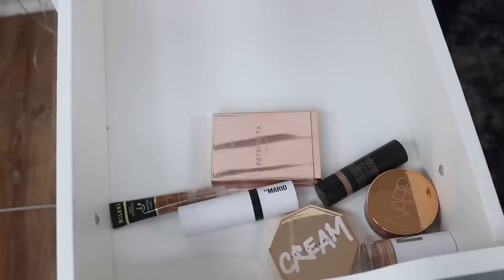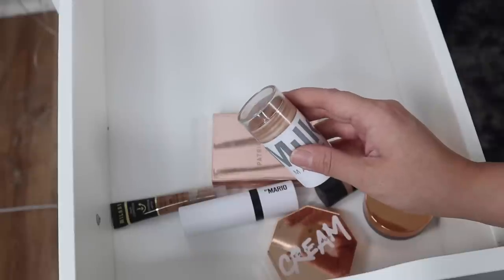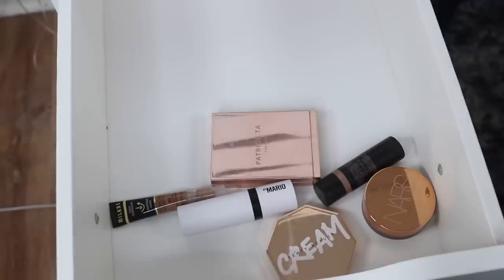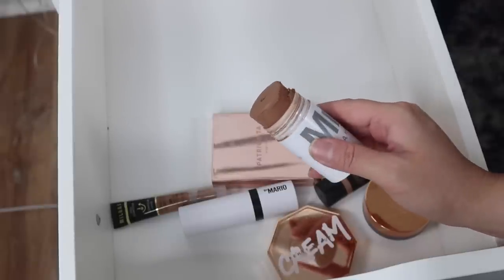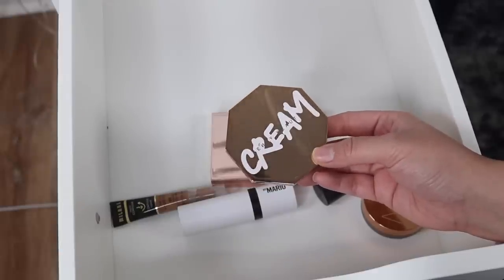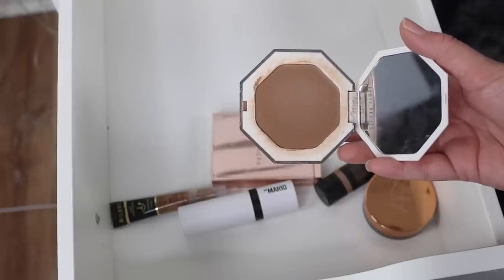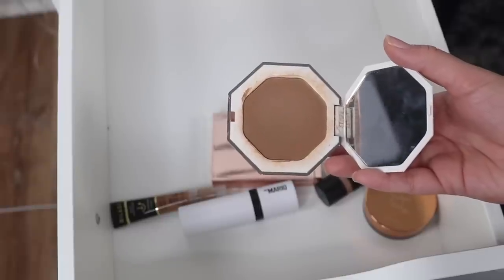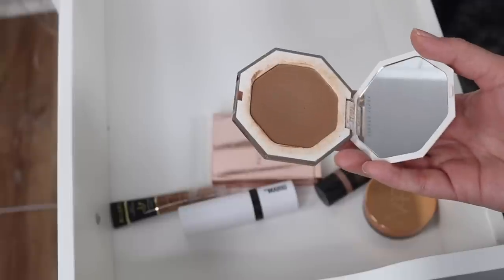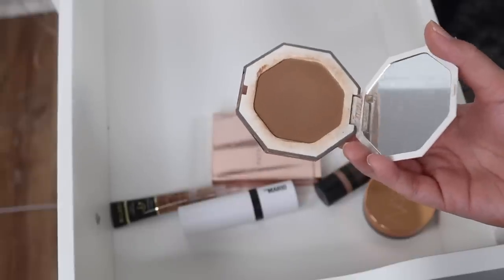These are pretty much the only cream and liquid bronzers that I have in my collection. I actually like all of these, so I'm only getting rid of what's expired. The Milk Makeup Matte Bronzer - I've had this one for several years and the formula doesn't perform as well anymore. I do have quite a bit of product left, so I feel bad, but this is definitely expired. The Fenty Beauty Cream Bronzer in the shade 03 Macchiato has some weird fuzzy texture that wasn't there before. I made the mistake of using a damp beauty sponge quite a few times, and I think that's maybe why it expired quicker, so I am getting rid of this one.